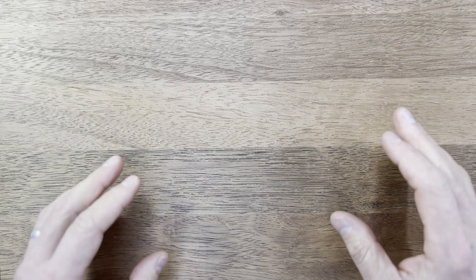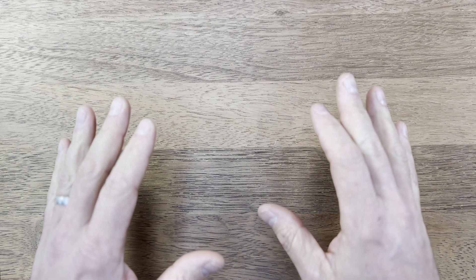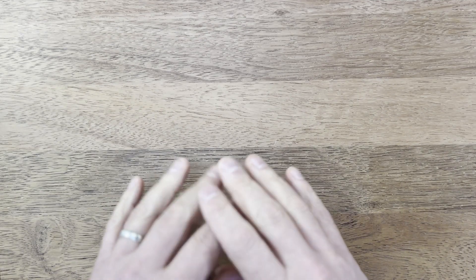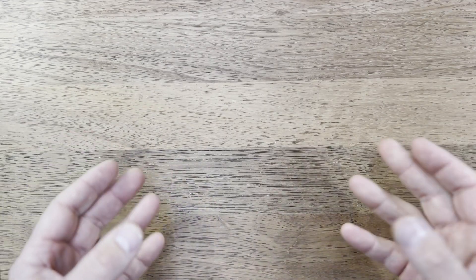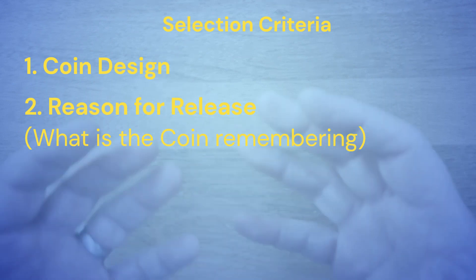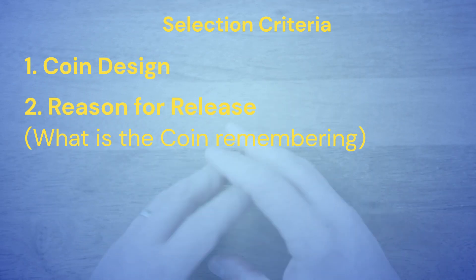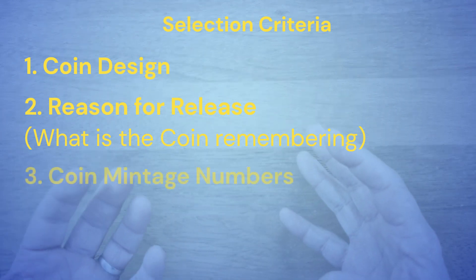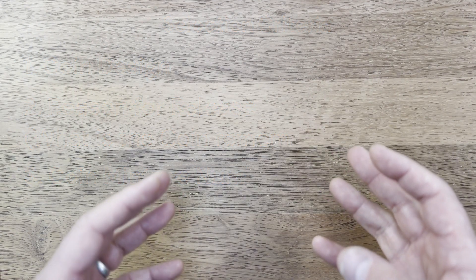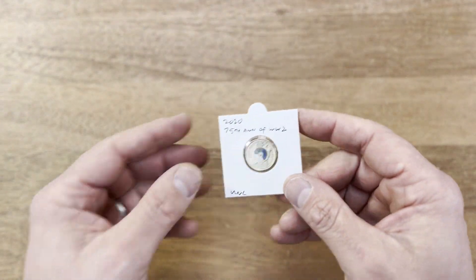Hey coin collectors, I'm going to review what I think are the 10 best $2 colored coins in Australia to collect right now. I'll go through each one and explain why I picked it in that spot. What I'm looking for is the overall design, the meaning behind it, its significance in Australian history, and the mintage — whether it's very limited and collectible. I'll go from number 10 down to number one.